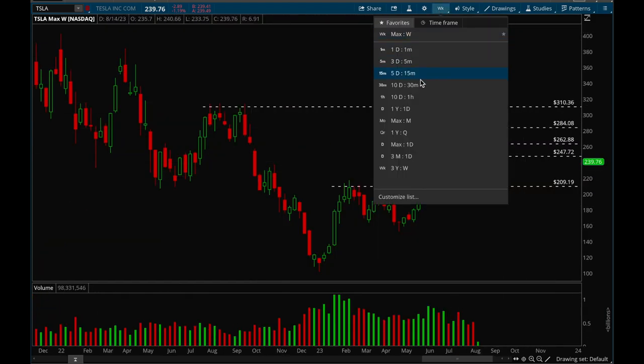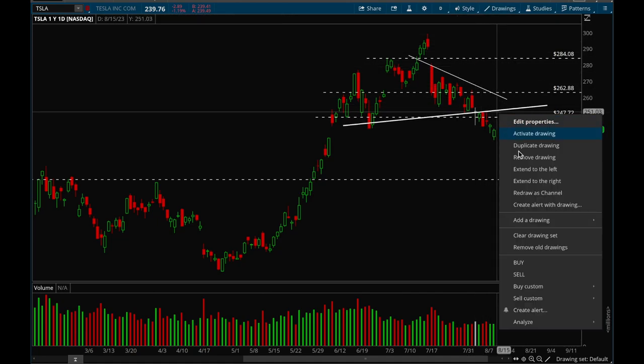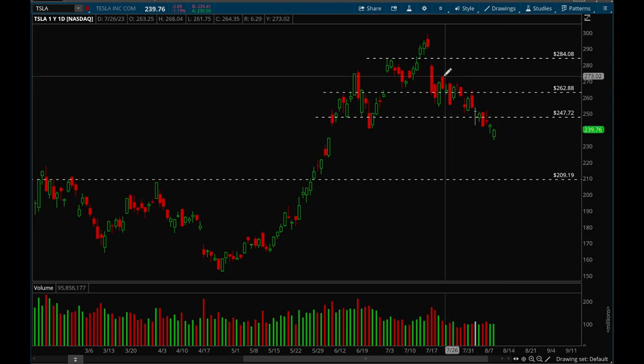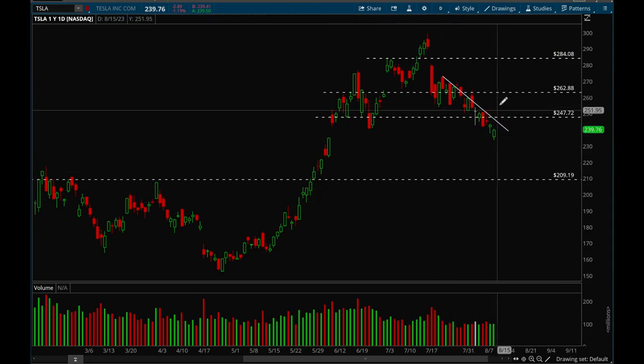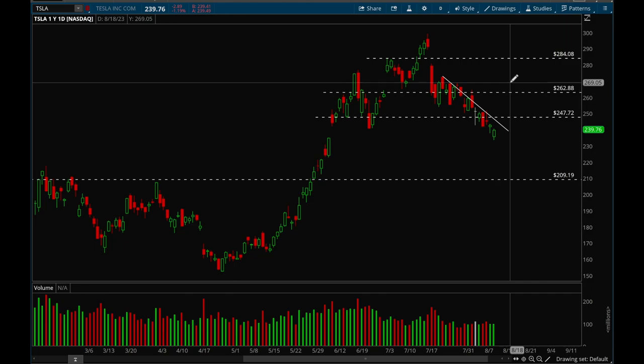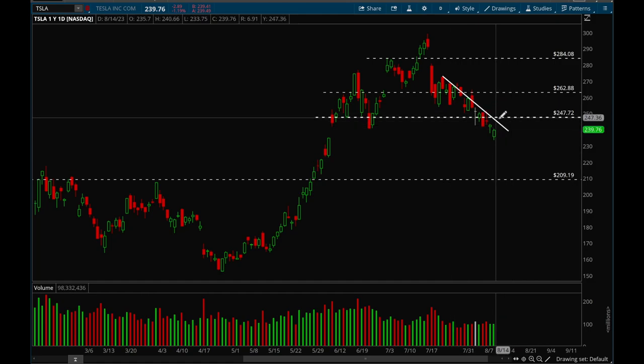Tesla — looking at the daily chart, Tesla actually gapped down pretty low today. It opened at 235 and actually filled this gap, which is very good. It filled that gap and then bounced and closed near its highs, so that's really good action. There is a short-term trend line here and if we can take that out and reclaim that 248 level, that would be very bullish. But besides that, not much to do for Tesla — it's in a downtrend, so just avoid it until it breaks that trend line.